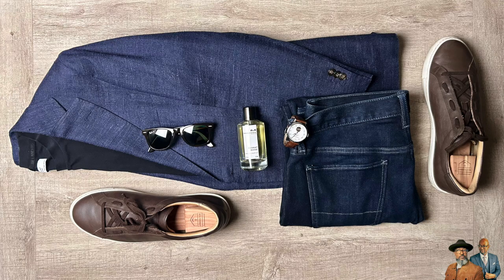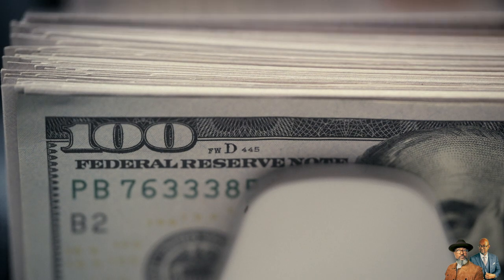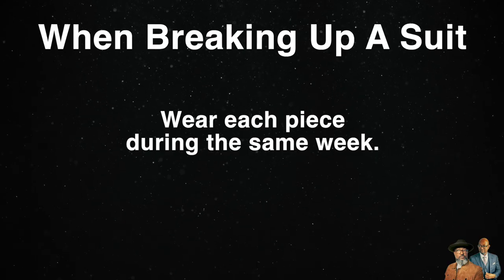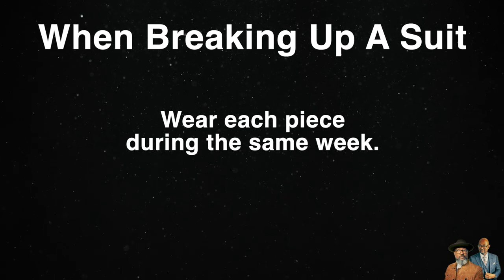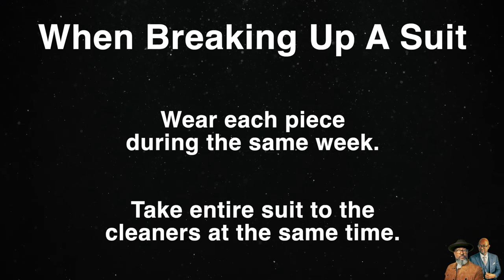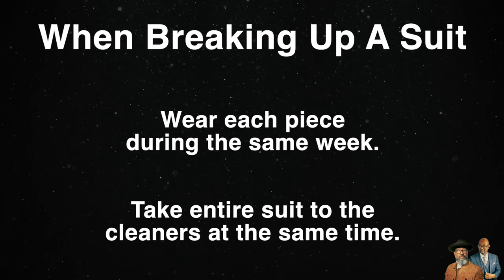This is the jacket that came with one of my suits. Some people will advise against breaking up a suit, but in my opinion, do whatever you want — you've spent the money. I have a strategy when breaking up a suit: I make sure that I wear each piece from that suit within the same week, so that they get the same number of wearings. And I make sure that I take the entire suit to the cleaners at the same time.